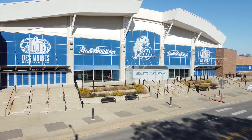Hey Bulldog fans, Michael Admeyer here to welcome you to a new season of Drake basketball at a new look Knapp Center. Now let's take you around to some of the things that have changed here at the Knapp.